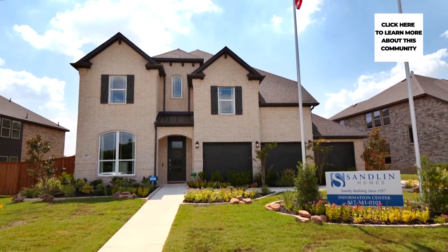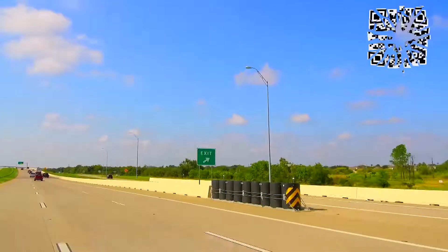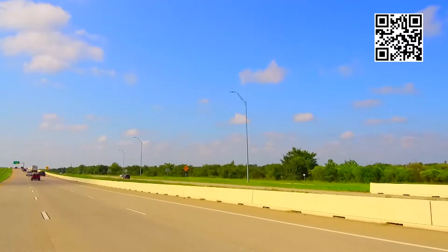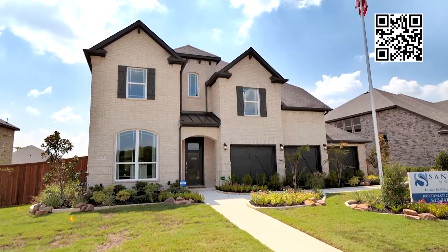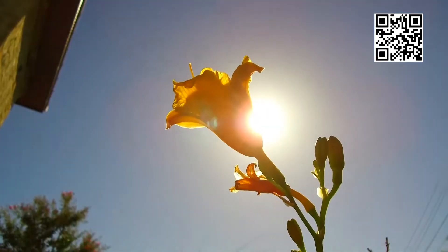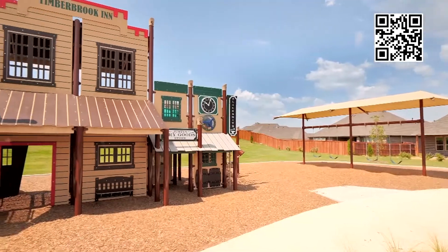Welcome to Sandlin Homes at Timberbrook in Justin, Texas. Located near I-35, Timberbrook offers easy access to all the shopping and dining DFW has to offer. This beautiful master plan community makes the most of the natural landscapes and presents a community in every sense of the word.